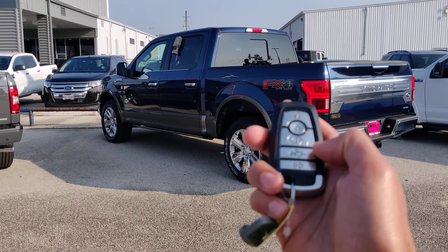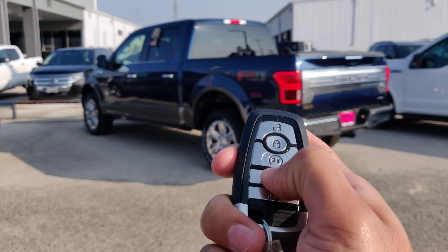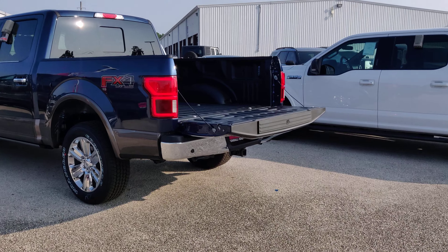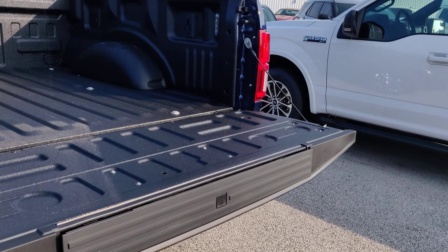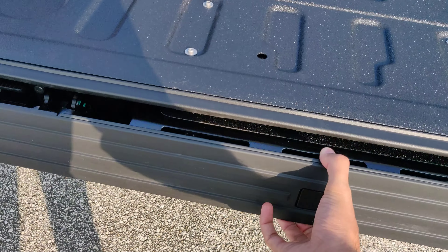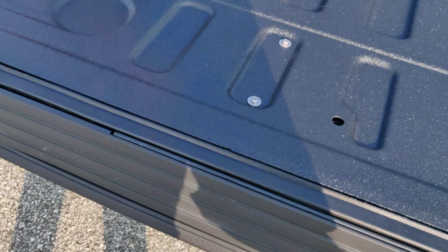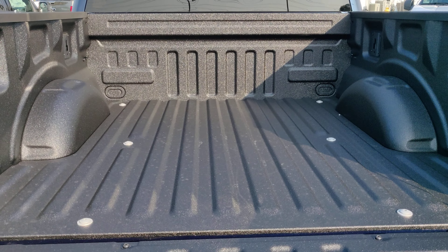It's got a remote start and it also has a tailgate drop down. This one has a built-in step — let me check that out. This one also has a bed liner.